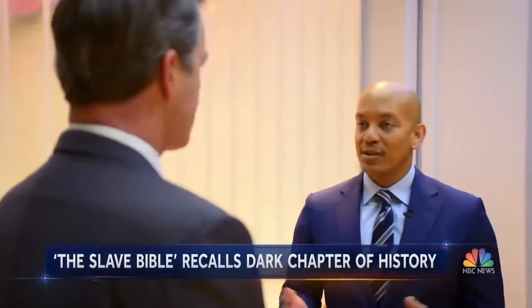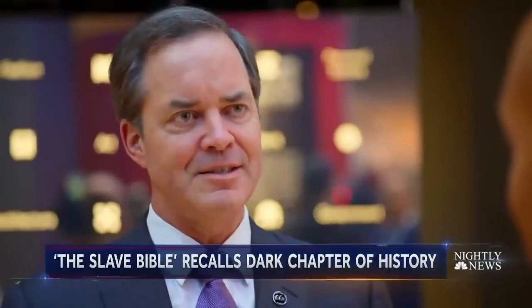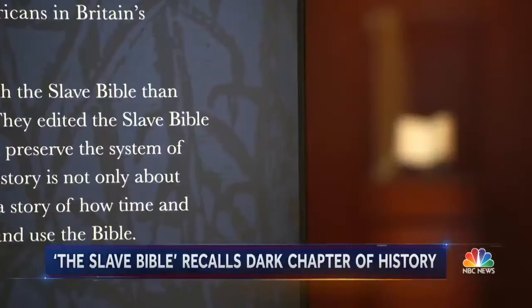When people encounter this exhibit, the lasting impression the museum wants to leave is: may this never happen again. The Bible itself is a whole book — it's not one that you get to carve up and use this piece or that piece.